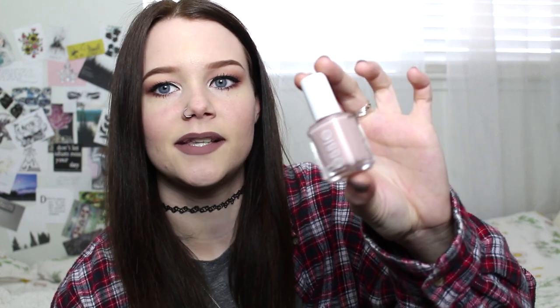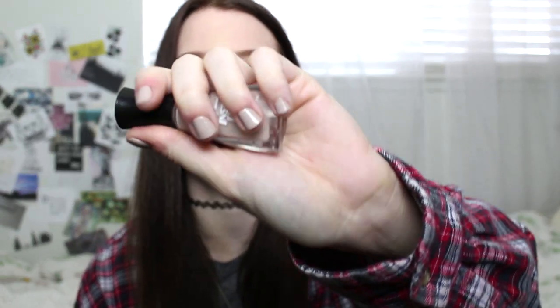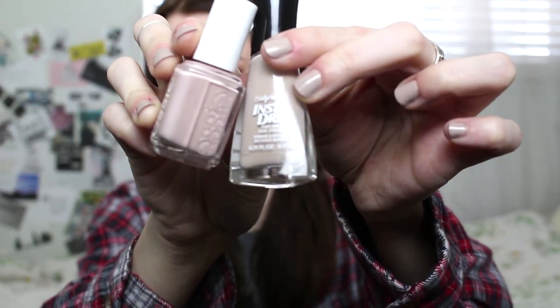If you saw my haul, you know I've been super into nude nails. My favorite of the three I bought has been Essie Topless and Barefoot — it's just a really light pinky shade and so pretty. I don't have it on right now. What I have on is Sally Hansen Insta Dry in Sandstorm, which is more of a gray. I love the Essie one because it makes my nails look super long and feminine — it's nude but with a pink undertone, so it's somewhat feminine but still nude.